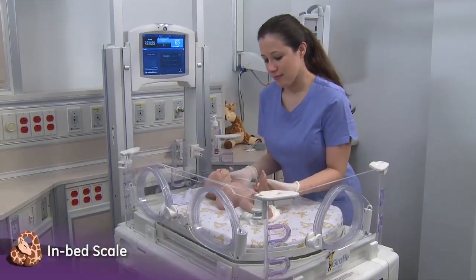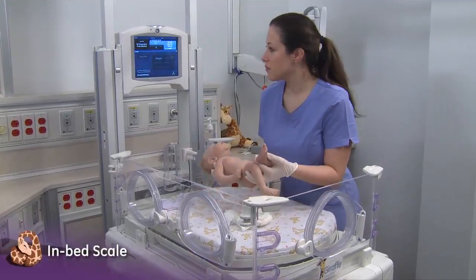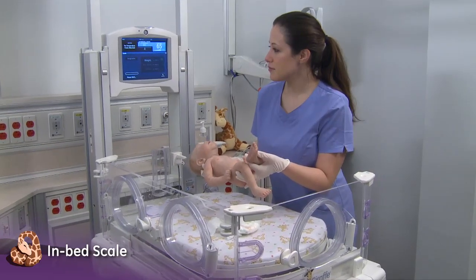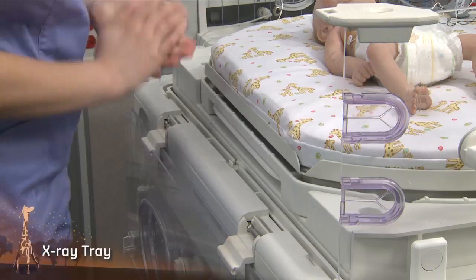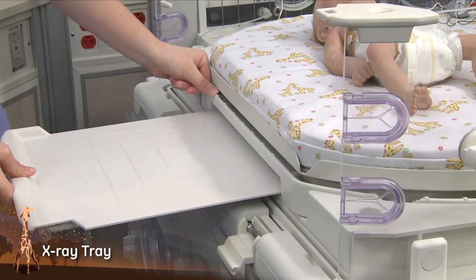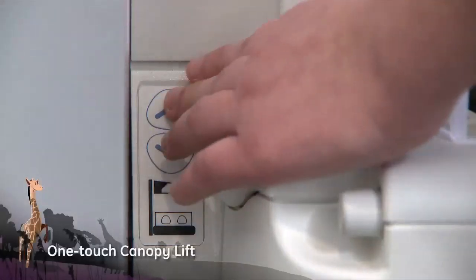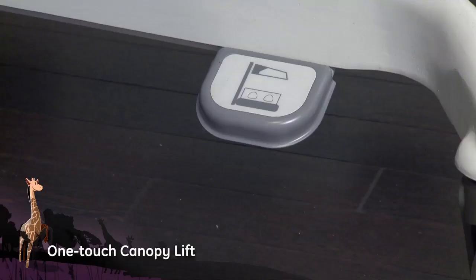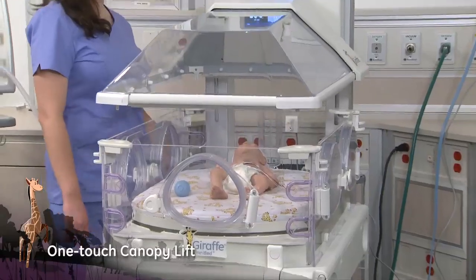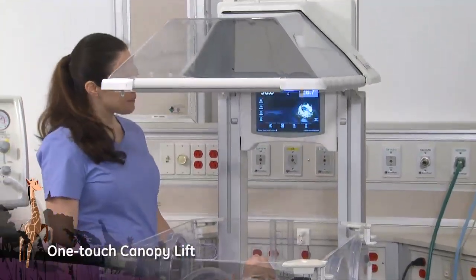An integrated bed scale streamlines the weighing process with minimal stimulation and continuous thermoregulation. The X-ray tray provides the ability to X-ray the baby with reduced handling by the caregiver. One-touch canopy lift and foot pedal from either side converts the Giraffe Omnibed into a radiant warmer without disturbing the baby due to bed-to-bed transfer.